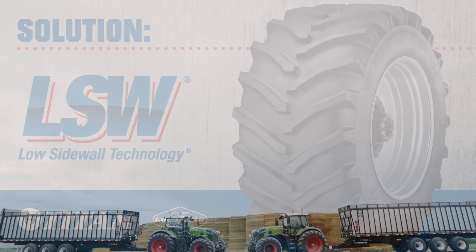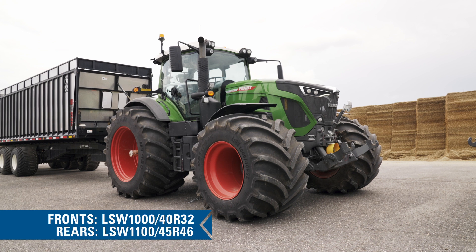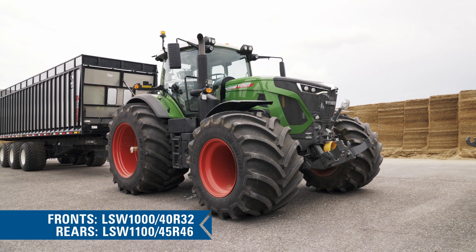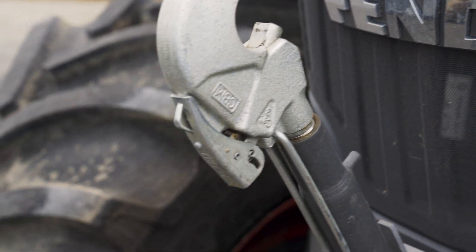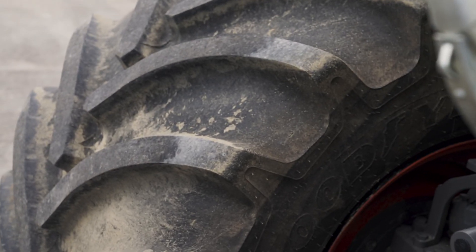We saw it on the line, talked to neighbors, and we were getting some complaints about ruts in the field. We knew we had to do something but weren't sure what, so we ordered two new tractors and ordered these tires to go with them. We've had them on for about a year now, about five or six hundred hours, and they've been great — it's totally taken the ruts out of the field and helped tremendously.